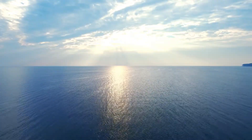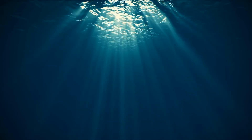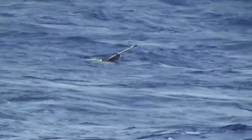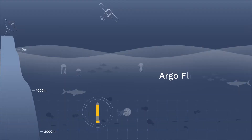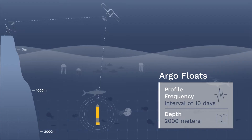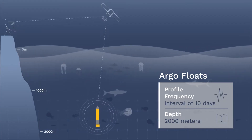Scientists believe that data from below the ocean's surface is the key to improving hurricane intensity prediction. Ocean robots, like the Argo floats, take subsurface measurements. However, due to battery limitations, these floats only profile once every 10 days at 2,000 meters, missing daily changes in the upper strata, which is critical data about the temperature of water fueling hurricanes.